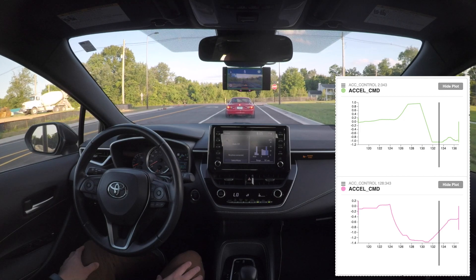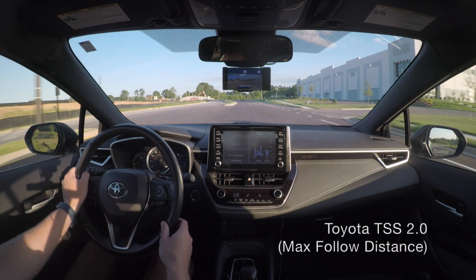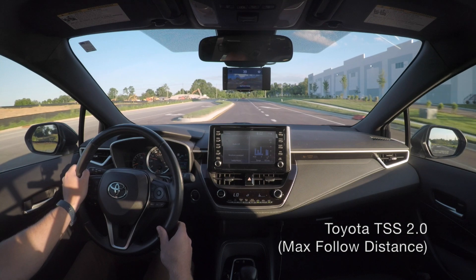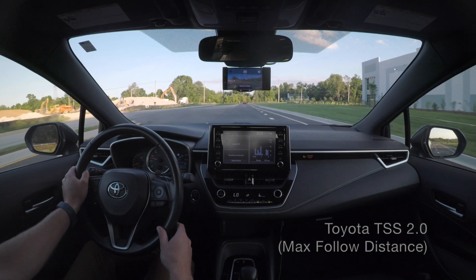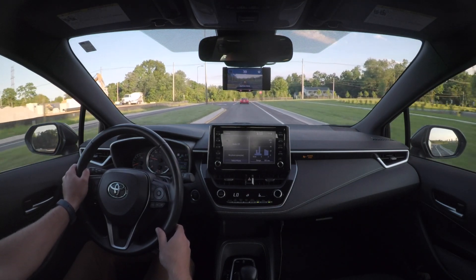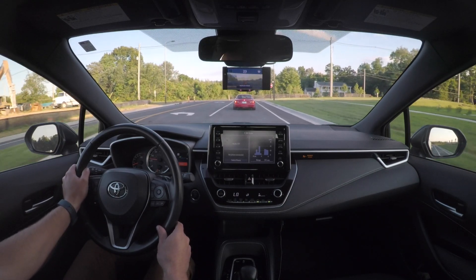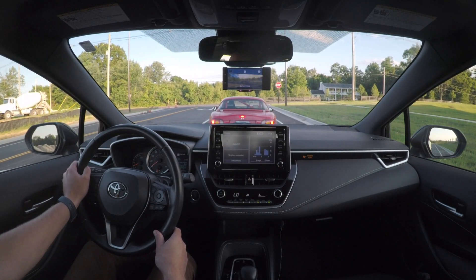Luckily OpenPilot is blocking the stock system and replacing it with its own, which is why it's able to stop nice and smoothly behind the vehicle. Now let's disable OpenPilot and repeat the same test at 30 miles an hour towards the stopped vehicle. You can see that OpenPilot detects the car but the stock system does not — it throws a forward collision warning alert and comes to a very aggressive stop behind the car.